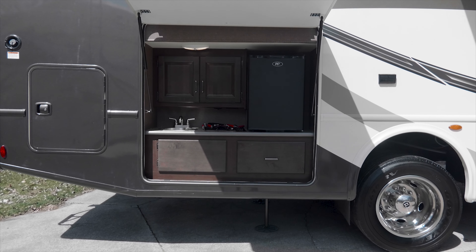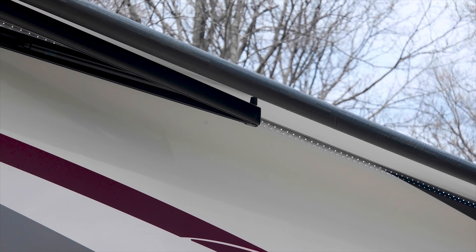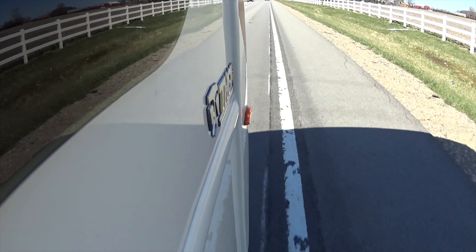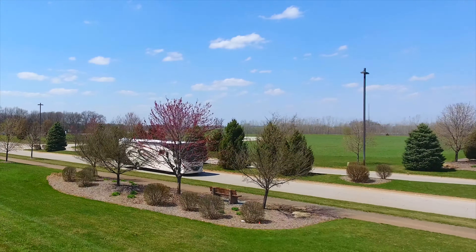Some floor plans offer an outdoor kitchen with a swivel mounted TV, a Bluetooth sound bar, all under an armless power patio. You'll remember how much you love the outdoors. Now that you've discovered the Hurricane, go see what you're made of. Find the Hurricane floor plan made to fit you at ThorMotorCoach.com.